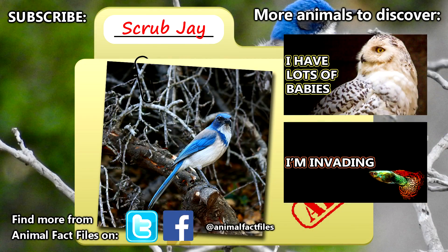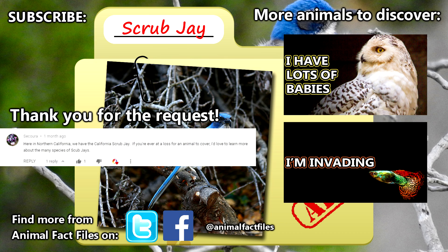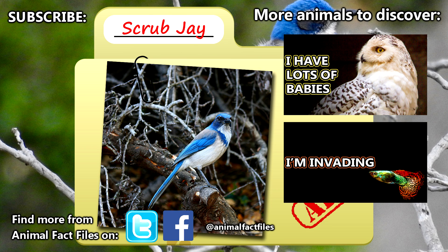For more facts on scrub jays, check out the links in the description. Thank you to our friend Sikora for today's request. Give a thumbs up if you learned something new today, and thank you for watching Animal Fact Files.